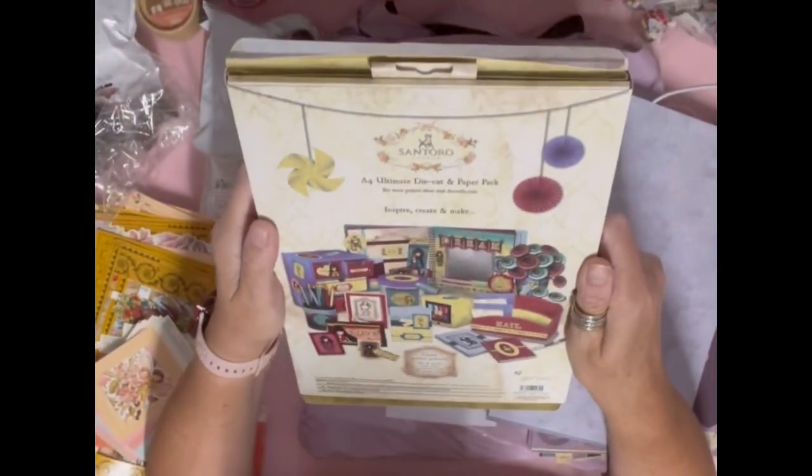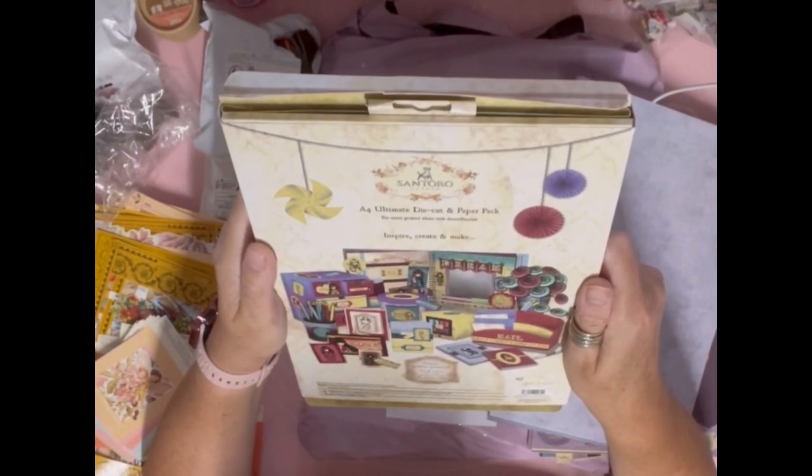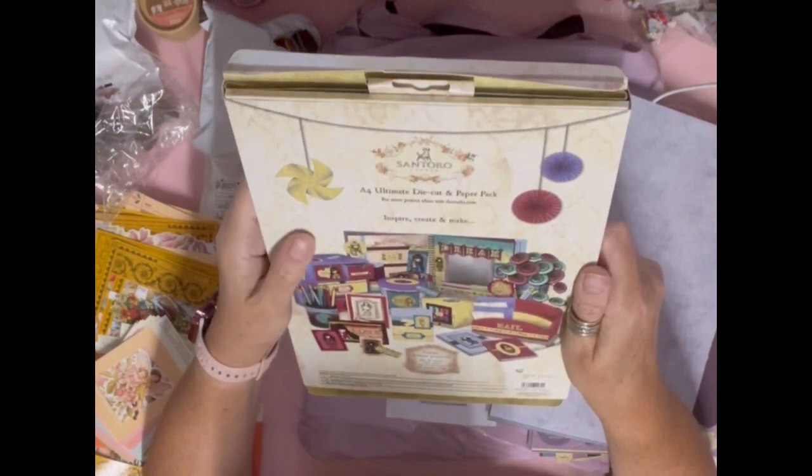On the back it says A4 ultimate die-cut and paper pack, and for more project ideas visit docrafts.com.